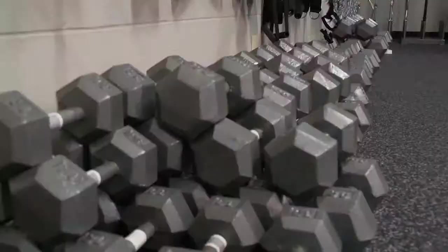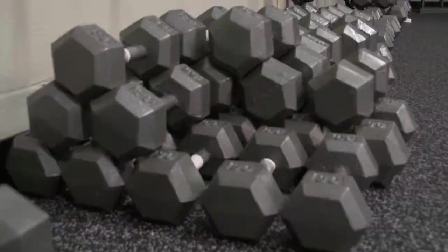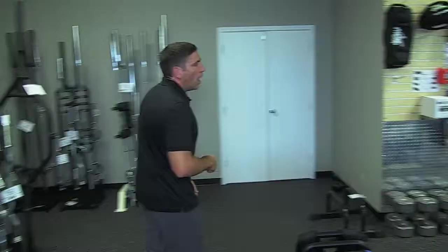Dumbbells as well — we carry quite a few different styles of dumbbells. We carry traditional steel hex dumbbells, we carry rubber dumbbells, and we carry both in Troy and York as well.